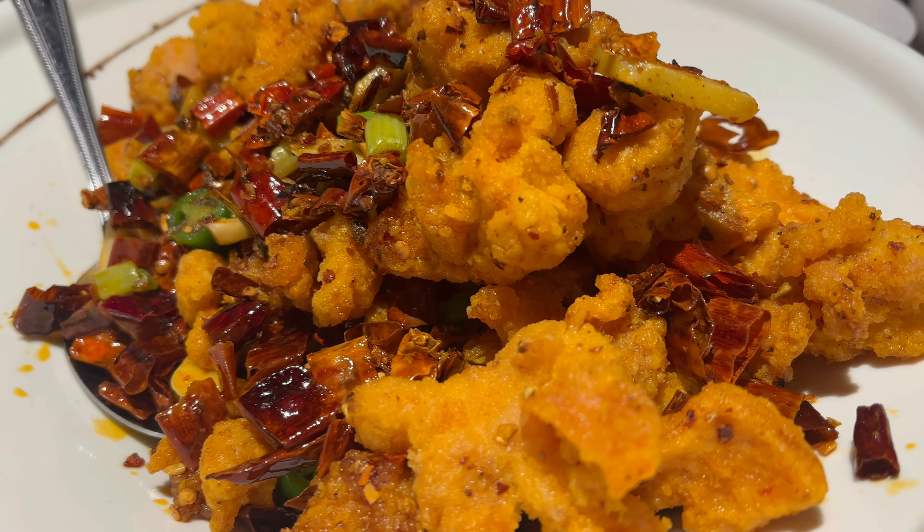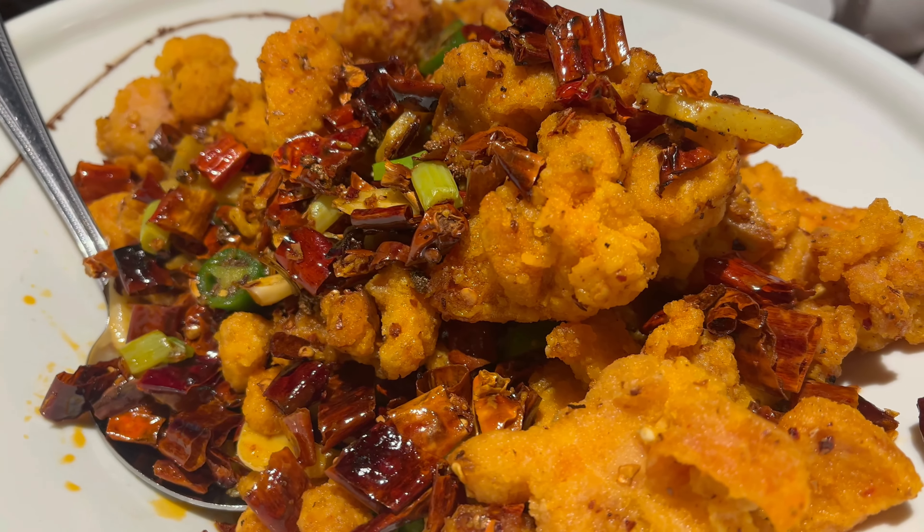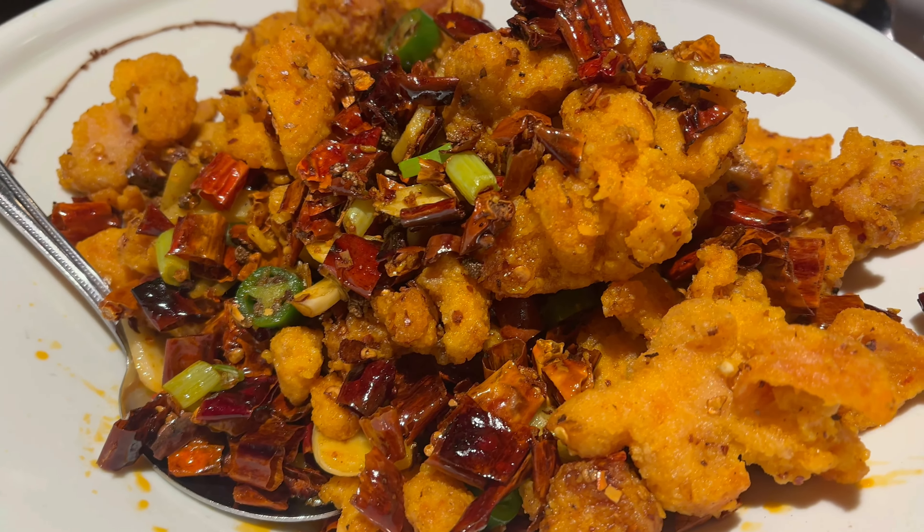This Szechuan dry pepper chicken is such a hugely popular dish in Chinese cuisine and it's looking phenomenal. And then of course we have these soup dumplings — pork xiao long baos — that's looking really, really good. I can't wait to try all of this food!